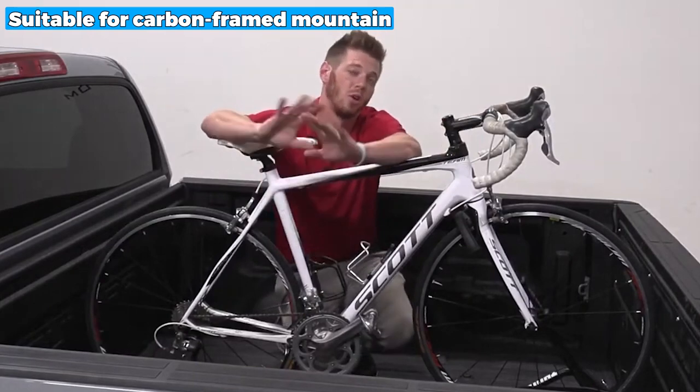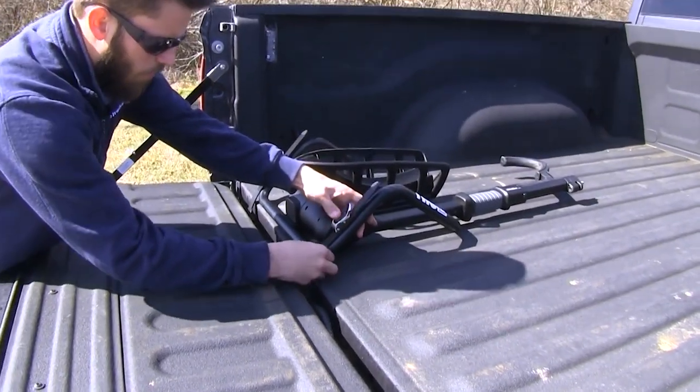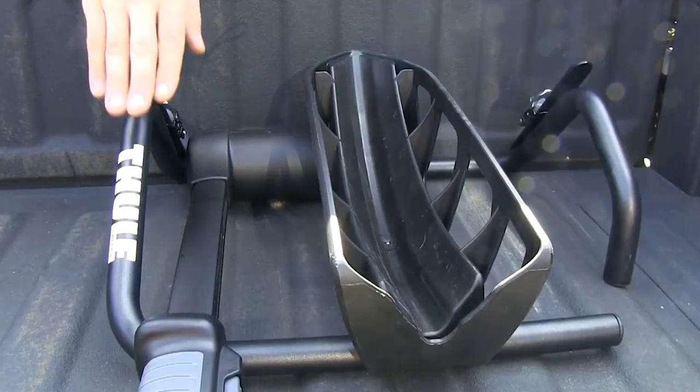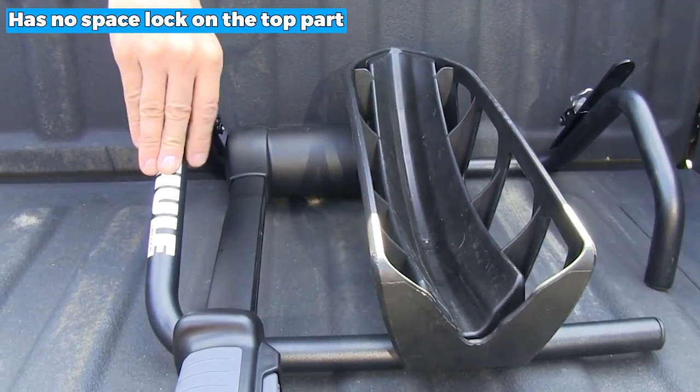It's suitable for carbon-framed mountain, downhill, e-bikes, and fat bikes. The only downside of this rack is that it may not latch the top wheel bar because it has no space lock on the top parts.